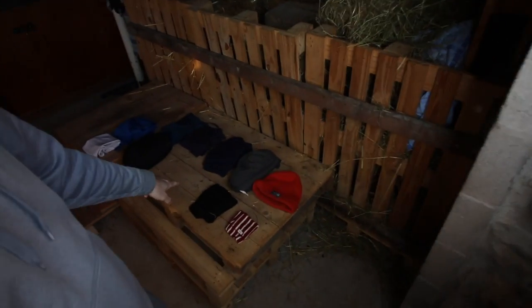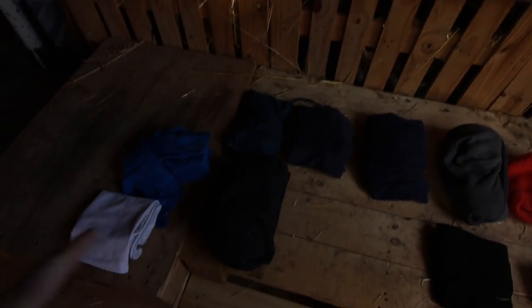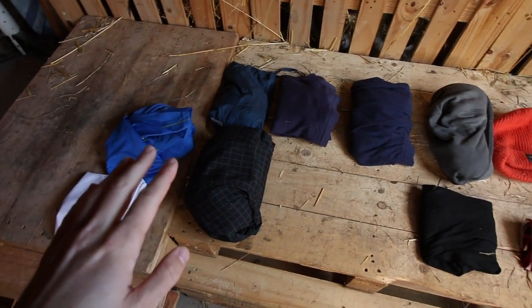It's starting to get a lot wetter and colder out in the lakes at the moment and I've been getting a lot of questions from you asking how to stay warm when you're out walking. What I've done is I've got together all the things that I take with me. As you can see, I'm more of a layers person, so I like to have something for each occasion.